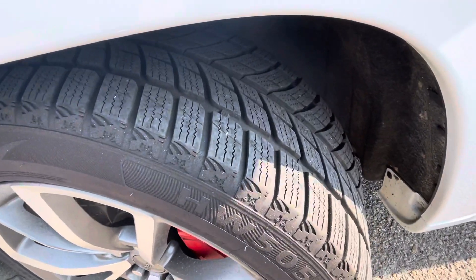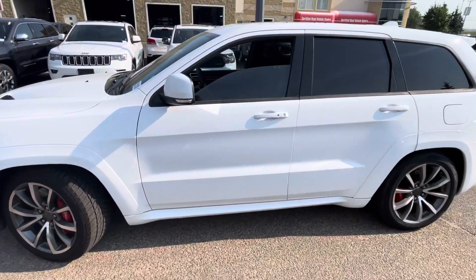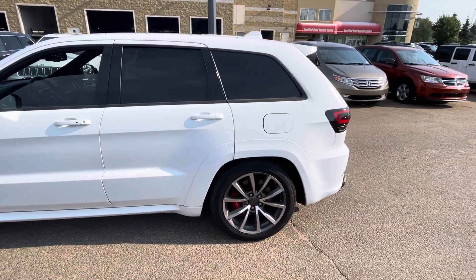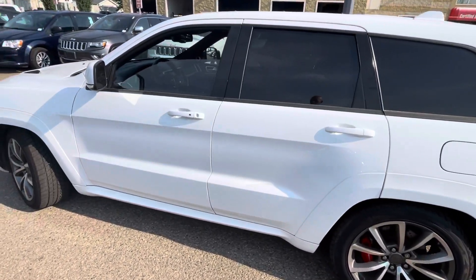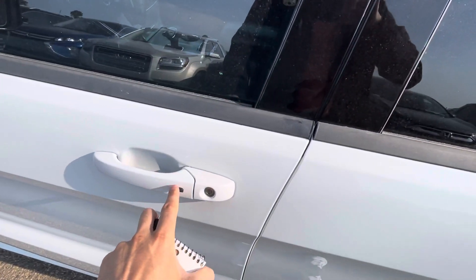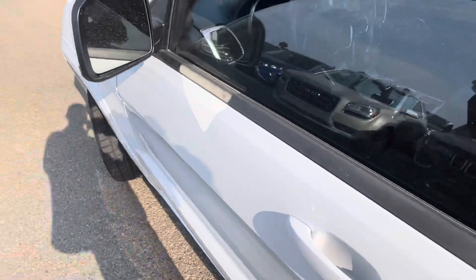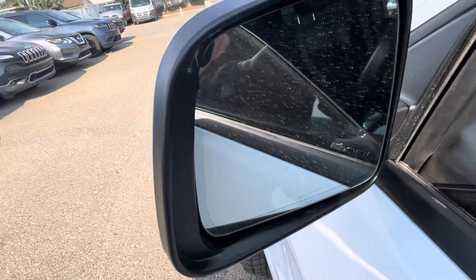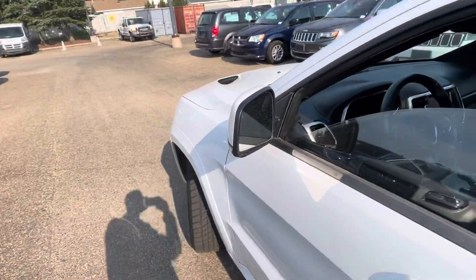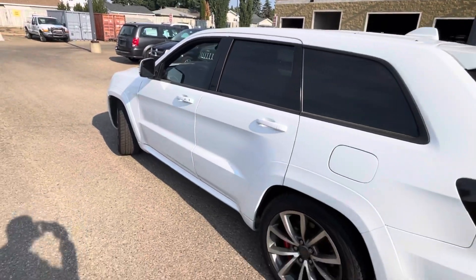Starting off with these rims — super nice rims. These ones do have a good amount of tread left, which will be broken down on the inspection as well. Other than that, really nice shape. This one does have a push button ignition so it does have smart access — you just need to hit that button to unlock and lock the doors. You'll also notice on the side there's a little triangle in the corner, which is for your blind spot assist — it will illuminate in amber if anything is in your blind spot.